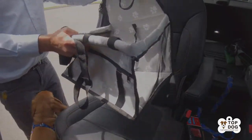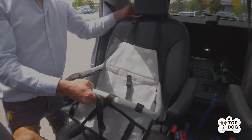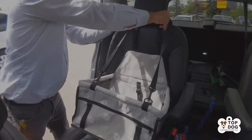As you can see, it's pretty easy to set up. We just hook it around the back of the seat, hook the straps up over the headrest, and clip our pup in.